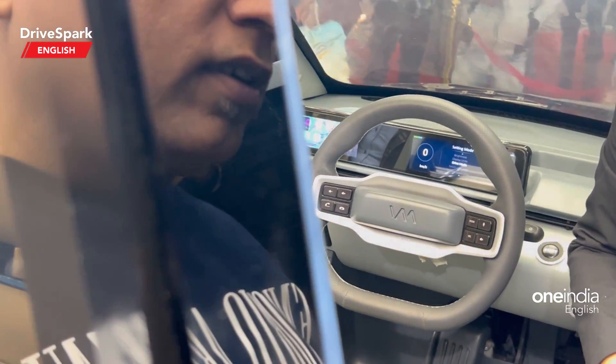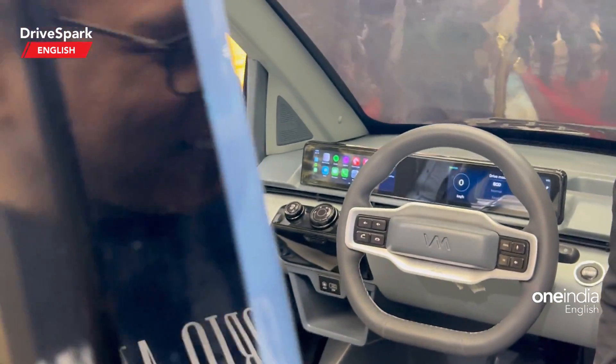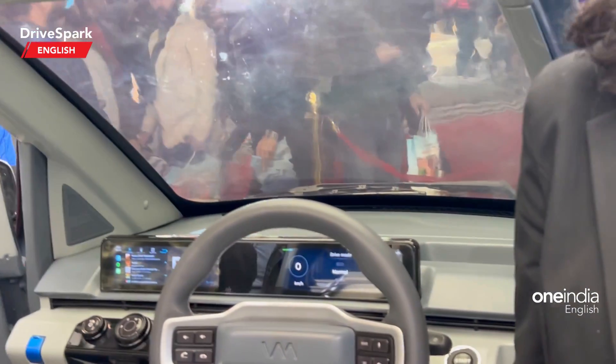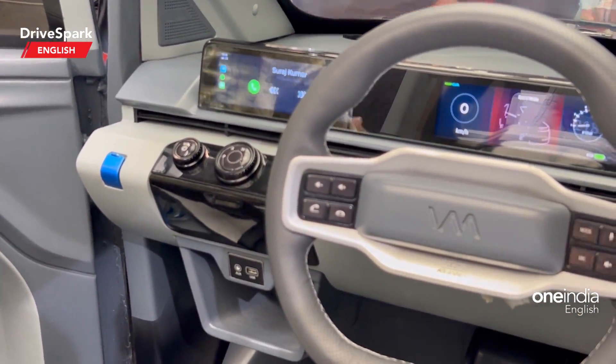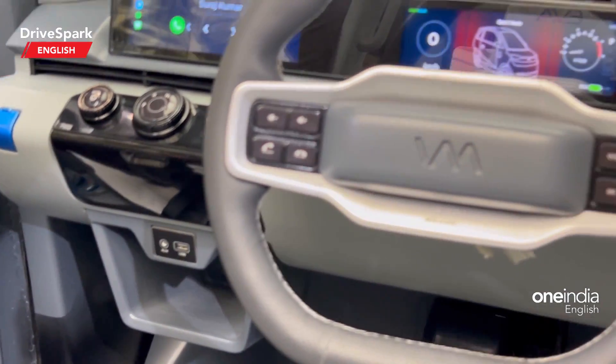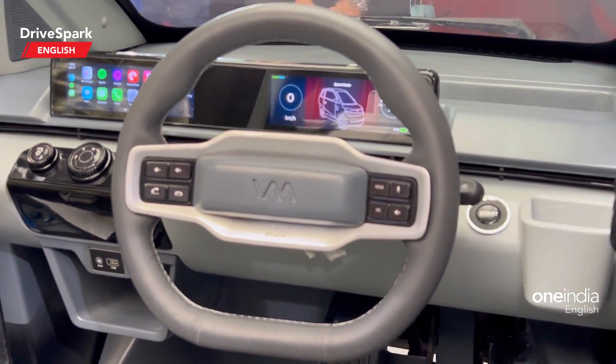The instrument cluster and infotainment system are sort of integrated with each other. You also get a gear lever right there, USB sockets, and there are mount controls on the steering wheel as well.